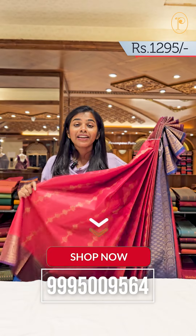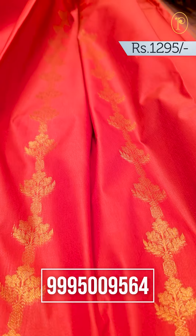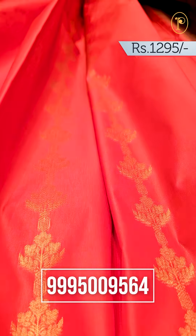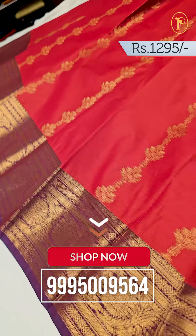This is a colorful sari. It has a combination of orange, pink, and red. If you look at the body portion, you can see the design works. You can also see the golden series detailing.